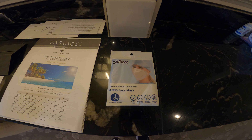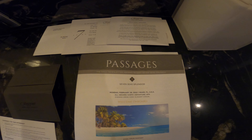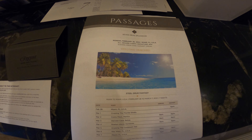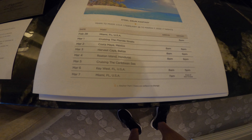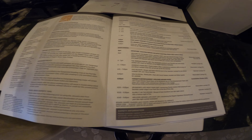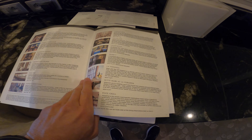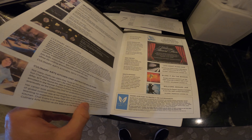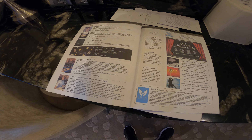Here we have the Passages — this is the daily calendar on board. You can see the schedule: we'll be in Costa Maya after a day at sea. They give you basic information about what you want to know, the schedule of things to do on board, more information about the lounges and dining. You can see more about that on my full tour video. They do have a full entertainment program on board and a culinary arts program as well.